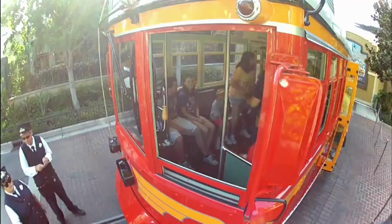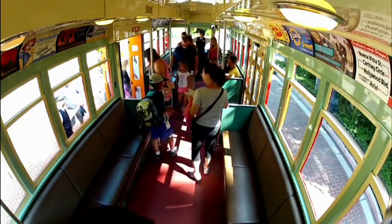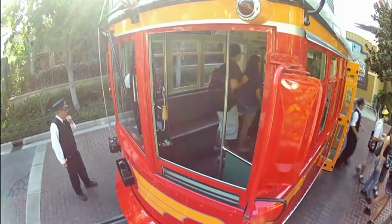Once again my name is Carson, I was your conductor, your motor member was Pete, and it's been our pleasure to provide trolley service to you today.